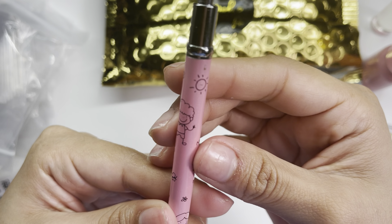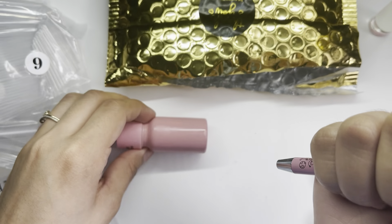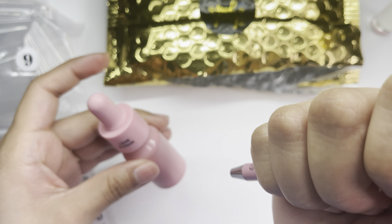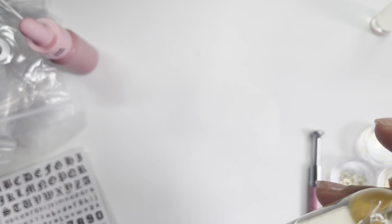She also threw in a freebie I didn't buy — it's one of those picker-upper tools. It's pink and metal with cute little doodles of a girl, the sun, clouds, grass, and butterflies. You push down to open it up, release, and it picks up small items. This is super cute and will come in really handy for grabbing things.